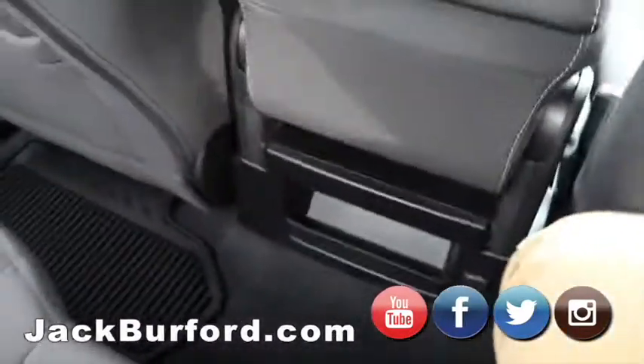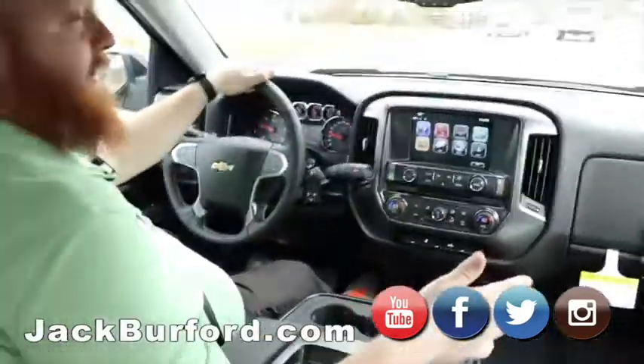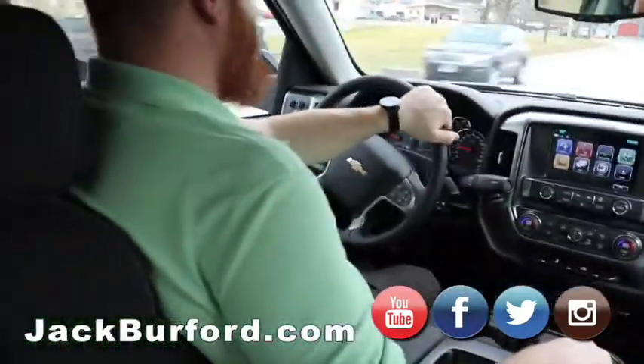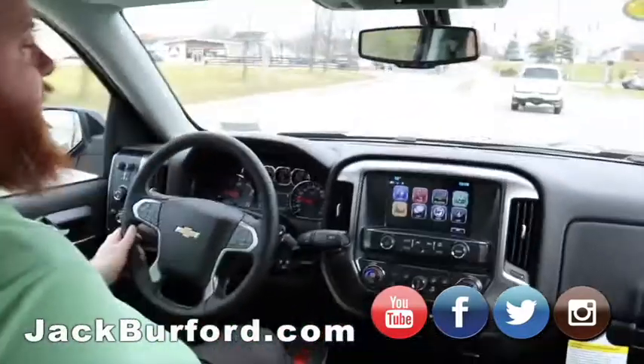It's an LD, so there are big savings on this because it is a 2019. If people want to check this one out, it won't last long. Check us out at jackburford.com.